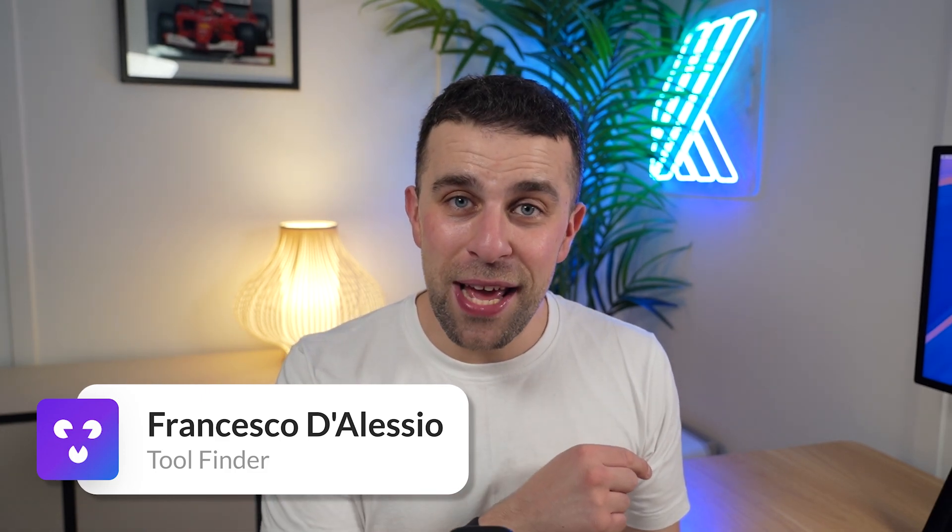Let's dive into Hoop in this review. Hello everyone, my name is Francesco D'Alessio, welcome to the Tool Finder YouTube channel. If you're interested you can subscribe, and you can also go over to toolfinder.co to explore more tools and reviews as well as ratings.